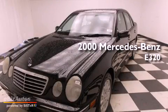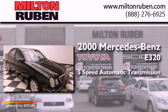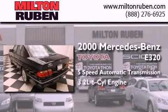This is a 2000 Mercedes-Benz E320. This car has a 5-speed automatic transmission and a 3.2-liter V6.